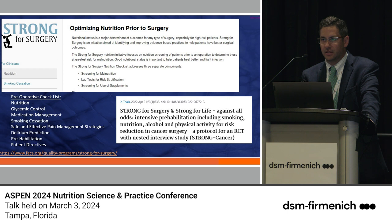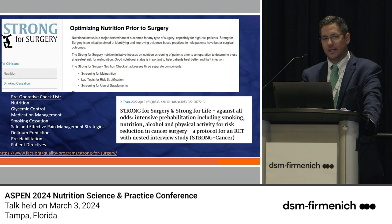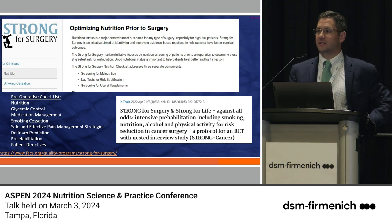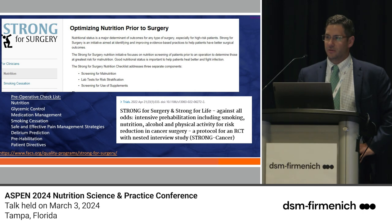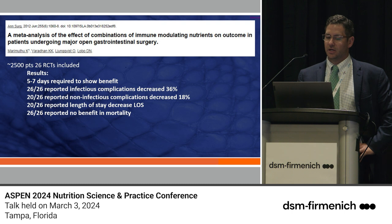There's currently a trial at trials.gov — I believe from April 2022 — actually doing Strong for Surgery in cancer surgery. The idea of prehabilitating cancer patients is very important. It's very difficult to sometimes prehabilitate somebody in cancer cachexia, but I want to focus on nutrition and the idea of ERAS — enhanced recovery after surgery. A meta-analysis published in 2012 looked at the combination of immune-modulating nutrients in patients undergoing major abdominal gastrointestinal surgery.